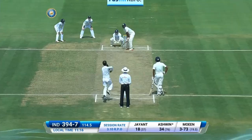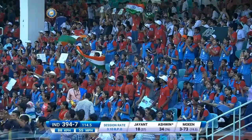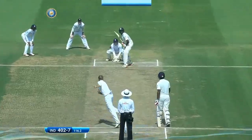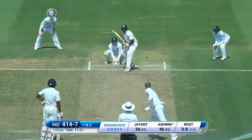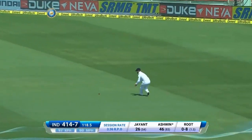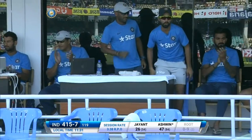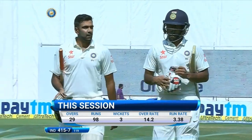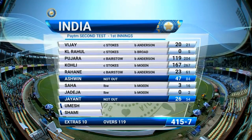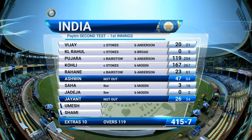Oh nicely played, very nicely played — a loose delivery but still had to be put away. Oh, that's a lovely shot! Really good shot and it's the footwork that made it possible. Fine shot and he's climbed into it. So there you go — India will go into lunch at 415 for seven, three wickets falling in that session with 98 runs coming. The session will be shared by both teams, but Ashwin once again holding up England with another good performance of 47, getting good support from debutant Jayant Yadav who's on 26 not out.